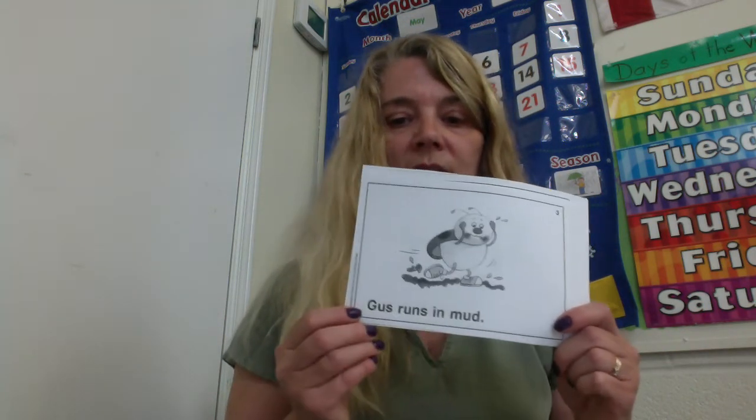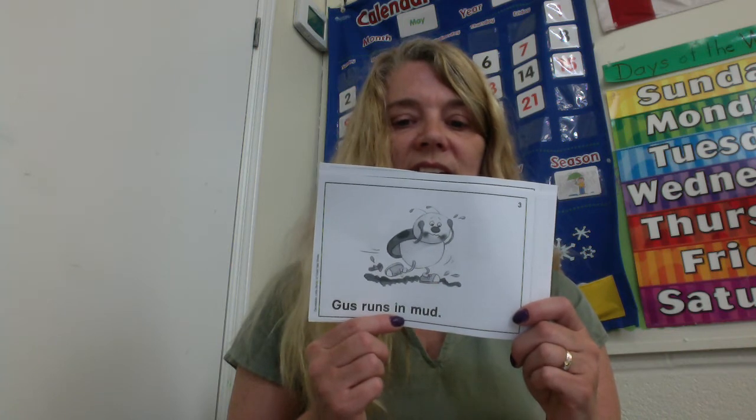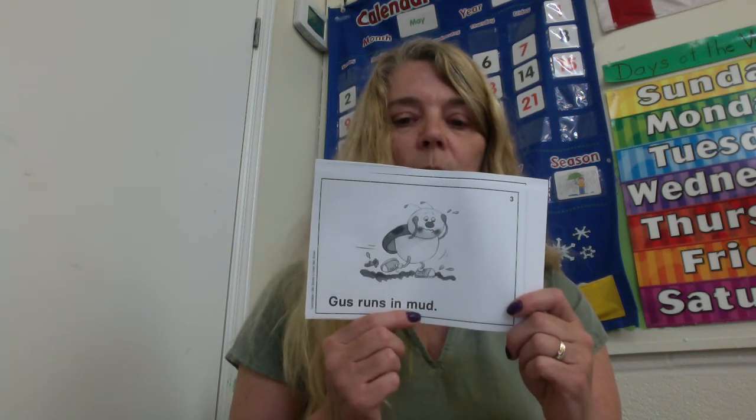We can hear there's four words there, right? And if we move our finger to each word, we can count them. One — Gus. Two — runs. Three — in. Four — mud.